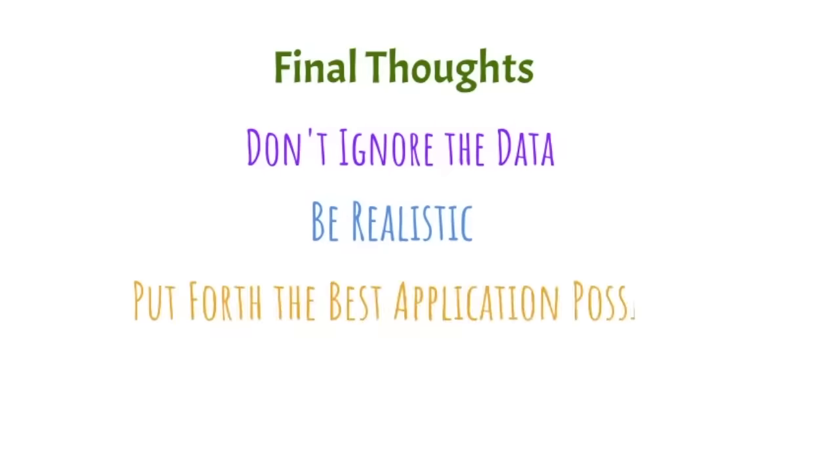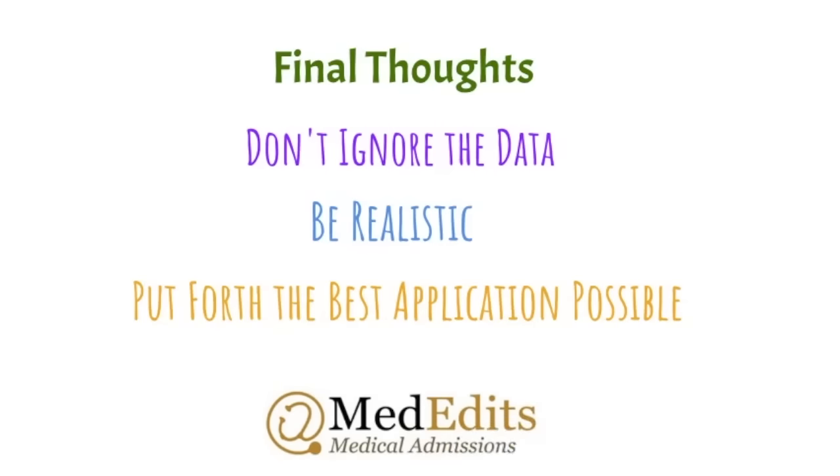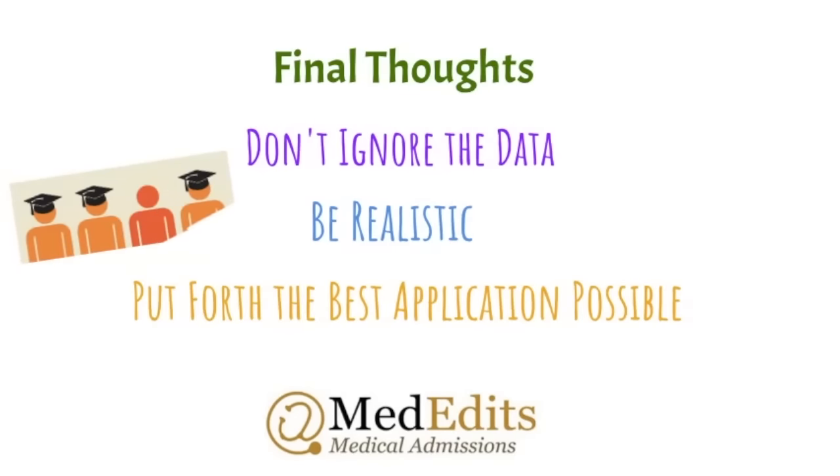In summary: don't ignore the data, be realistic about your chances, and don't overestimate your competitiveness. At the same time, put forth the best application possible and do all the right things as you prepare for your desired specialty. With a strategic plan and the best possible application, you can potentially match into your specialty of choice even if it is very competitive. Every year at MedEdits, we work with students who were told they had no chance of matching — and they do match successfully. Please visit us at www.mededits.com and subscribe to our YouTube channel.